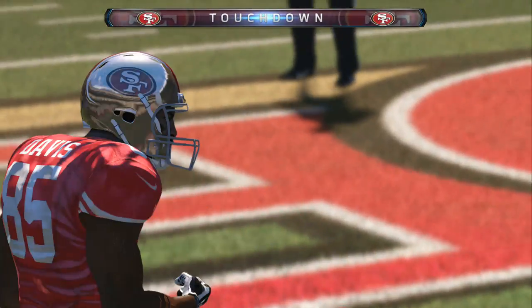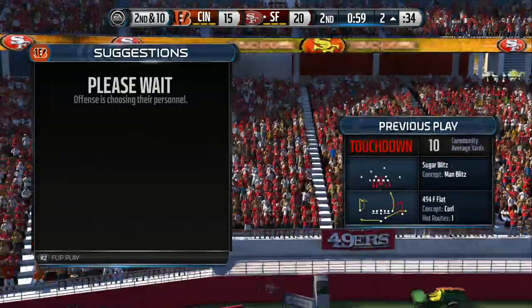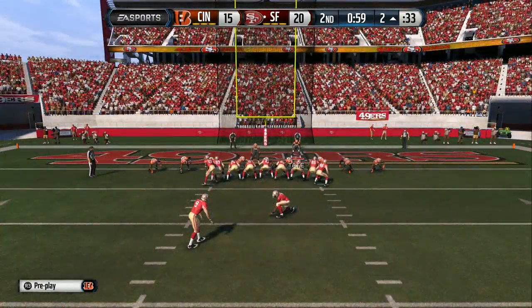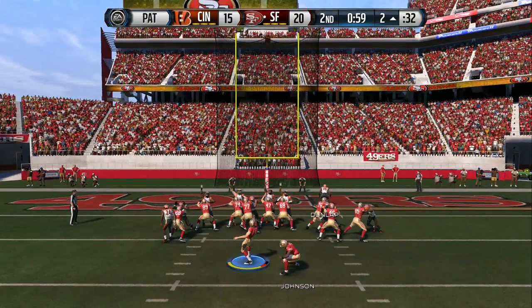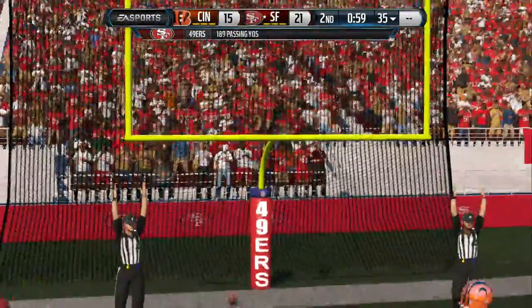When your offense goes out there and scores a touchdown to put you ahead, it's got to give a big boost to the defense. They've got to get excited and go out there and hold that lead. The 49ers lined up now for the point after, and the extra point is good.